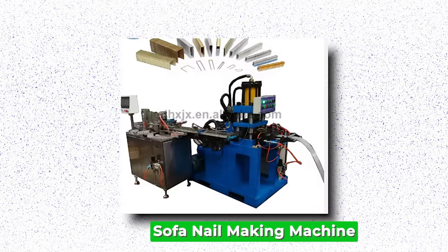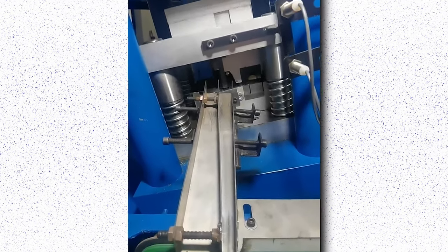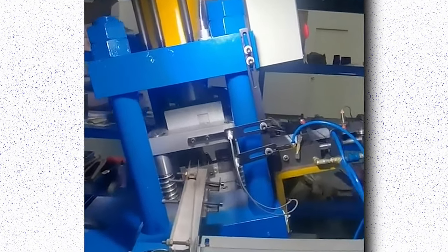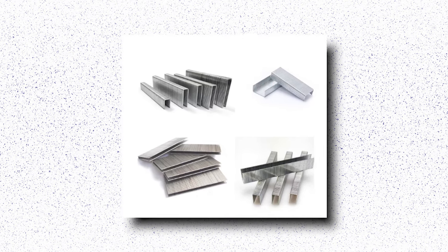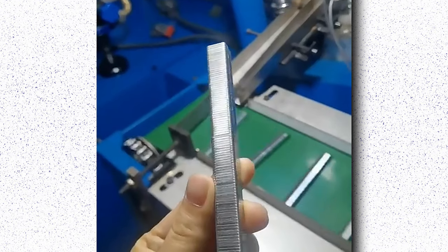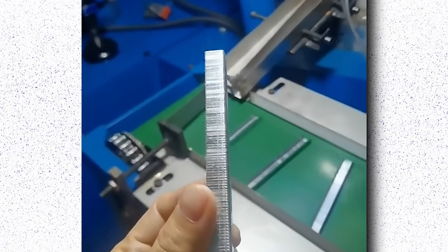Sofa-nail-making Machine. The sofa-nail-making machine is a pivotal tool in the furniture manufacturing industry, streamlining the production of sofas by automating the process of attaching nails. This specialized machinery ensures precision and efficiency in nail placement, optimizing the overall manufacturing workflow. Equipped with advanced technology, these machines are designed to handle various types and sizes of nails, catering to the diverse needs of sofa production. The machine not only accelerates the production process but also ensures consistent quality and accuracy, minimizing errors and wastage. These machines also contribute to improving workplace safety by minimizing the risks associated with manual nail placement, with user-friendly interfaces empowering workers to operate them with ease.